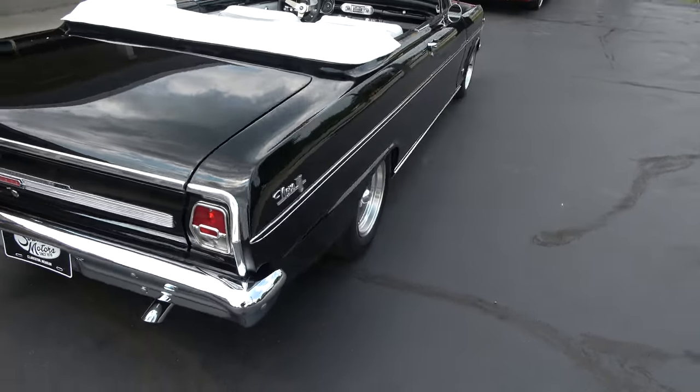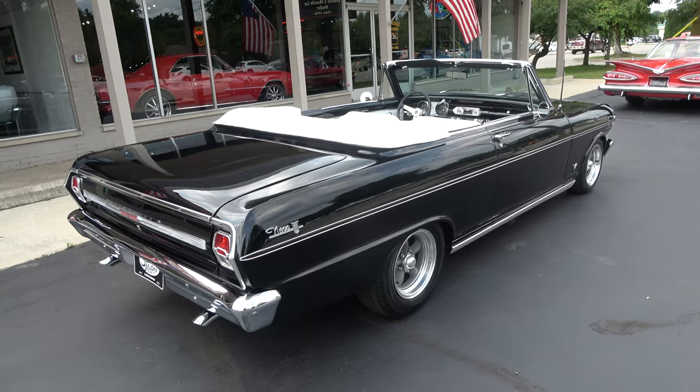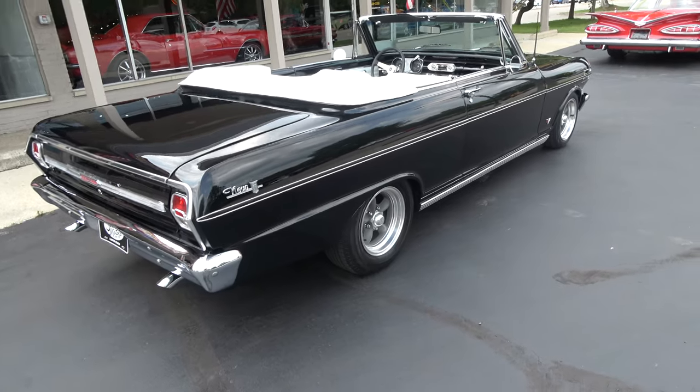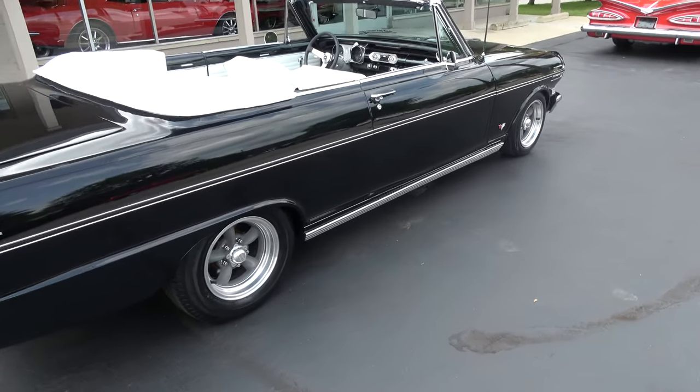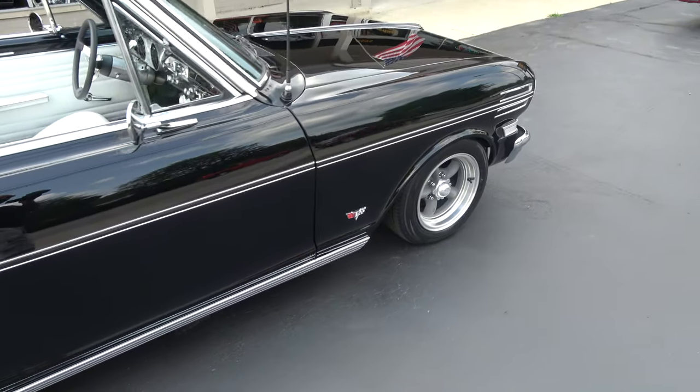I drove it — good car, nice and tight, steers out good. It's just a fun car. You can see it's got the American Racing Torque Thrust wheels all the way around. Sits good. Just a good clean straight fun car.